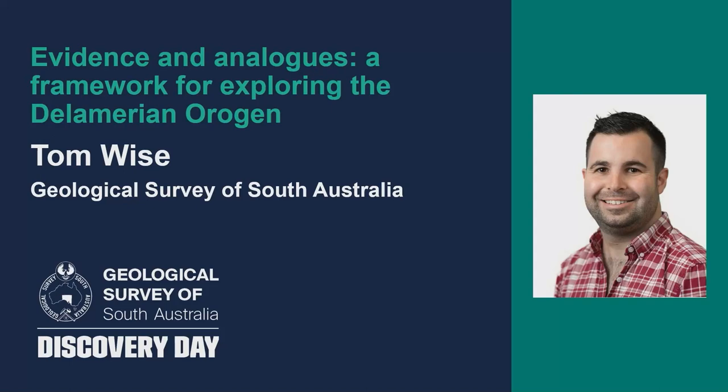Over the last decade, you've heard many talks from Tom because he worked in our regional geoscience projects across the Gawler and especially the Kumpana province, and most recently also in the Delamerian Orogen. Tom is also currently the leader of the National Drilling Initiative, which is a project with the Minex CRC. So Tom, the stage is yours — show us how to explore there.